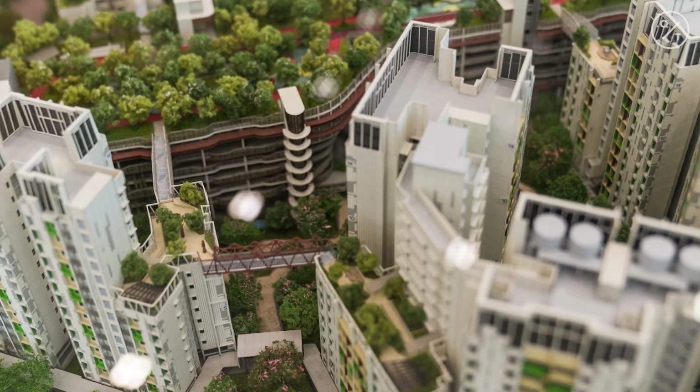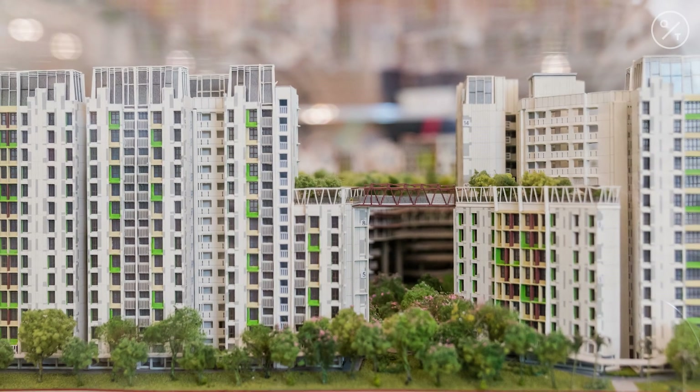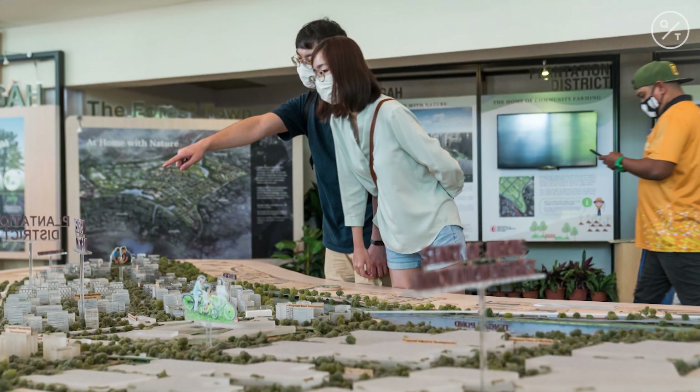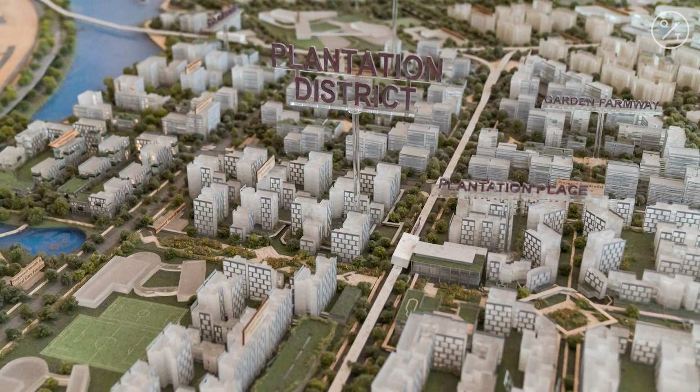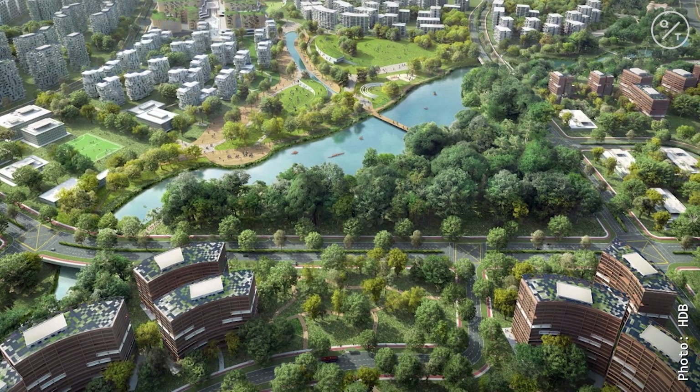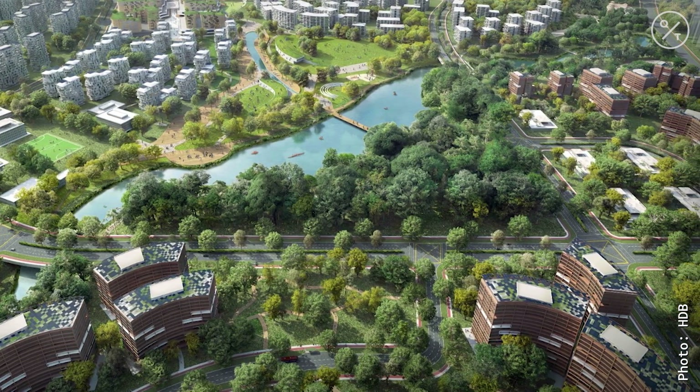Since Tengah is a new residential town, such new estates tend to attract young couples who have just gotten married, so the apartments will be their first home. Some of those couples who have gotten apartments in Tengah told me that the eco-friendly measures were a key draw to them getting a home there.